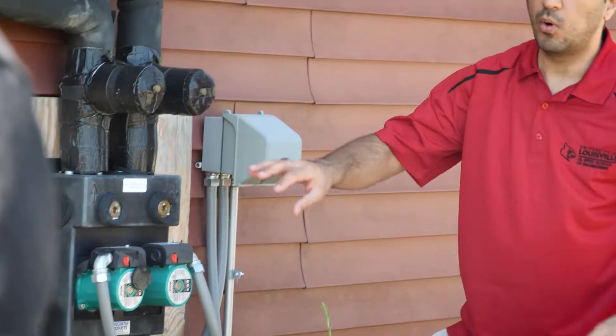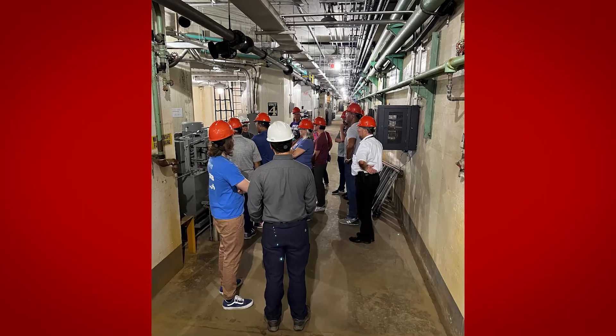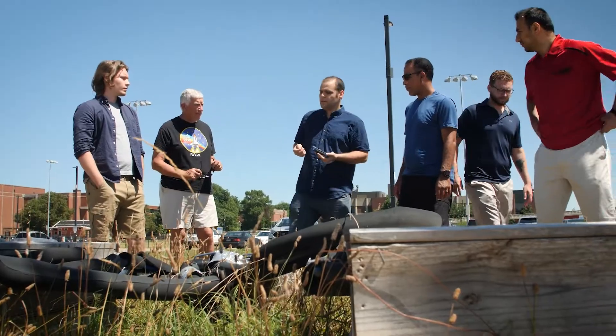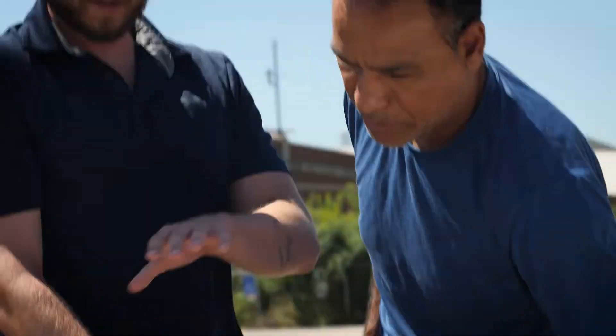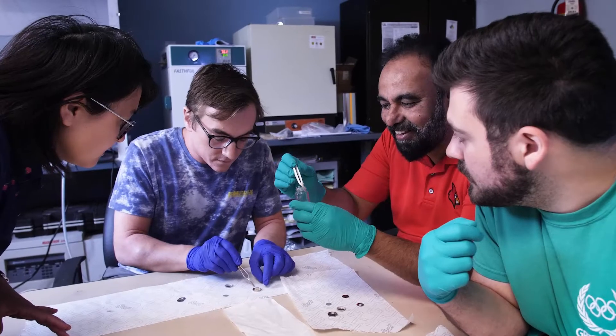Our six-week RET experience is a robust mix of professional development, industry tours, curriculum development, and research. Not every teacher, even in science, has had a real in-depth time spent with researchers and mentors to try and work on an actual science project to gather data.